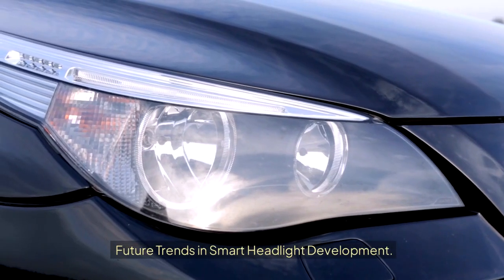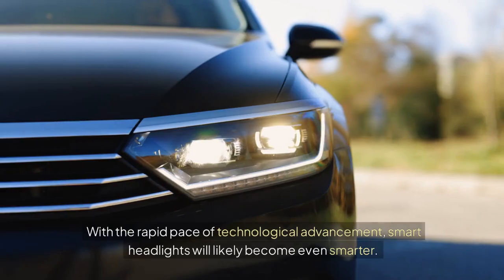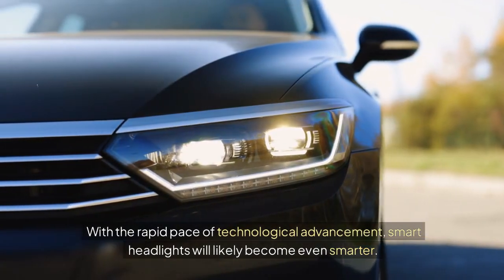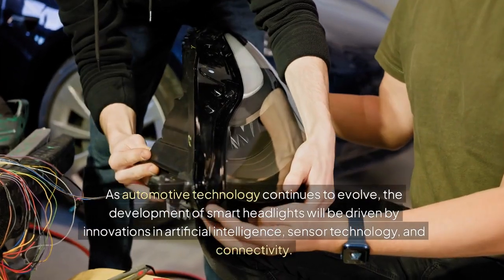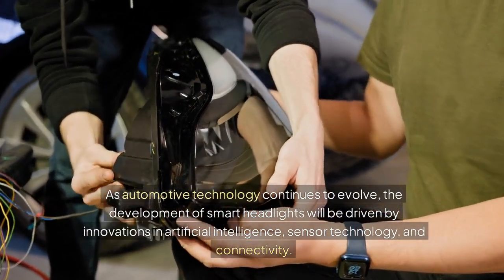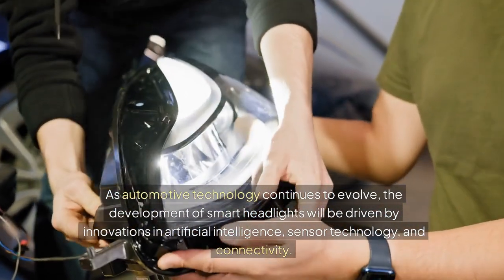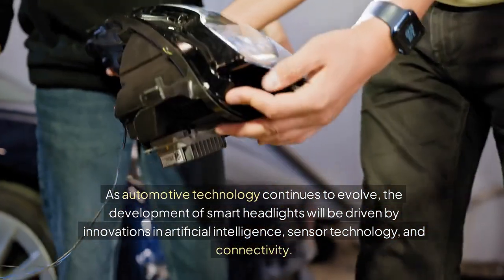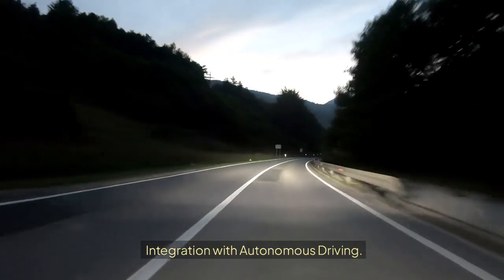With the rapid pace of technological advancement, smart headlights will likely become even smarter. As automotive technology continues to evolve, the development of smart headlights will be driven by innovations in artificial intelligence, sensor technology, and connectivity.